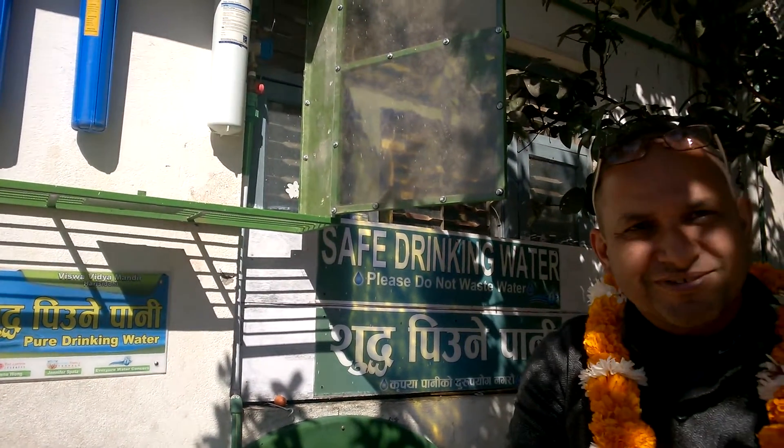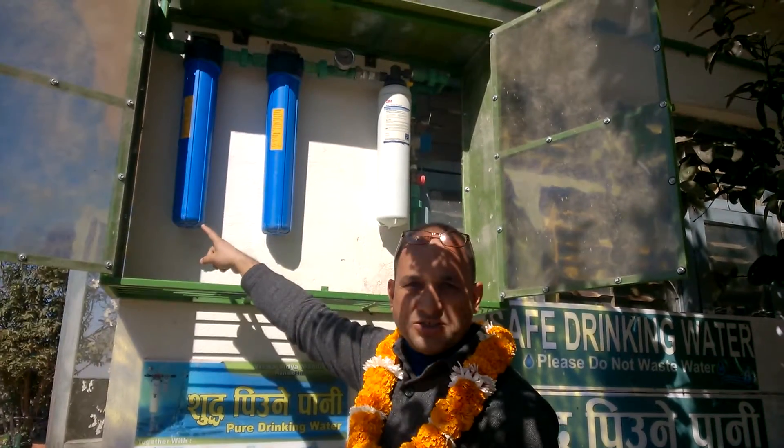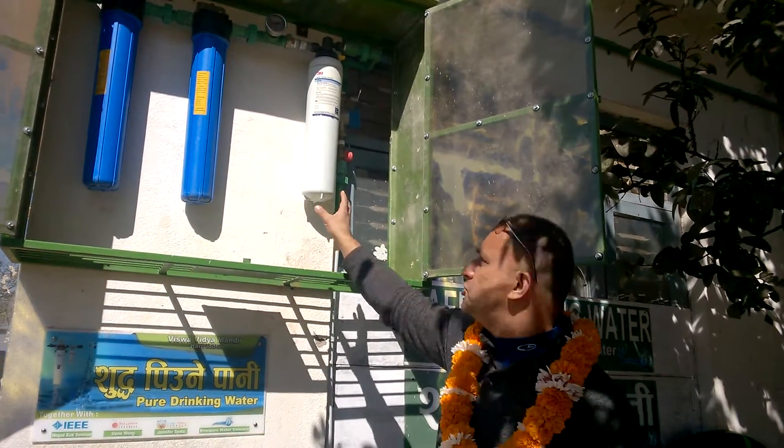How often do the filters have to be changed? Every three months for this one, every six months for this one, and once a year — or a maximum of a year and a half — for this one.